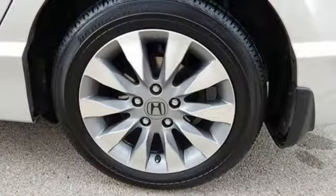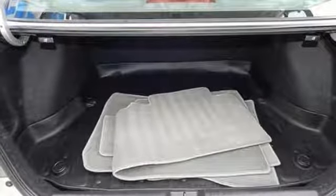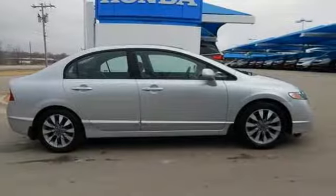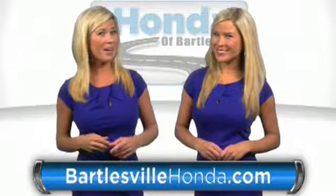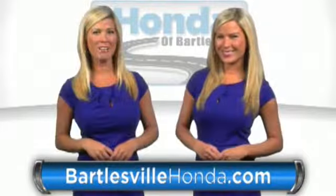Edmunds.com notes, whichever model you choose, it's pretty hard to go wrong with the Civic. Honda has a world-renowned reputation for reliability. Take it for a test drive today. Our online price quotes make sure, if you're buying Honda, you've got our best price right up front. BartlesvilleHonda.com, the website of Honda Bartlesville.